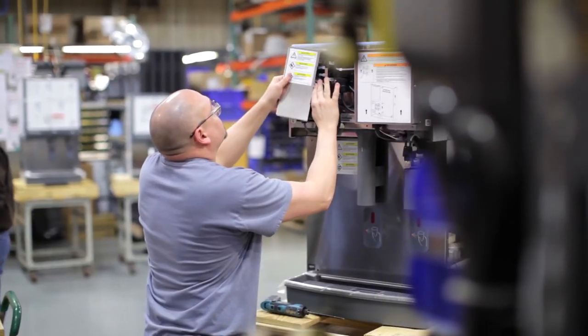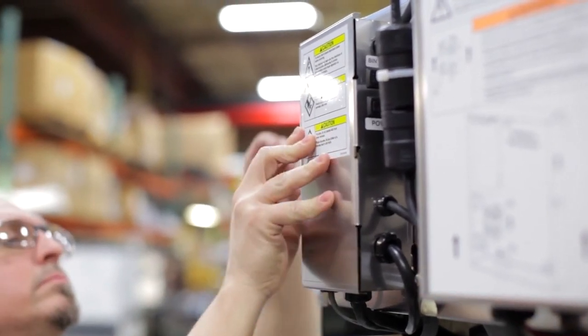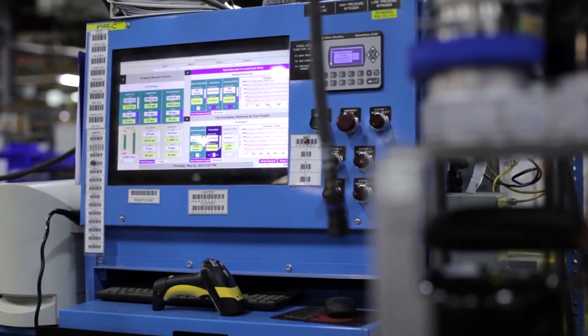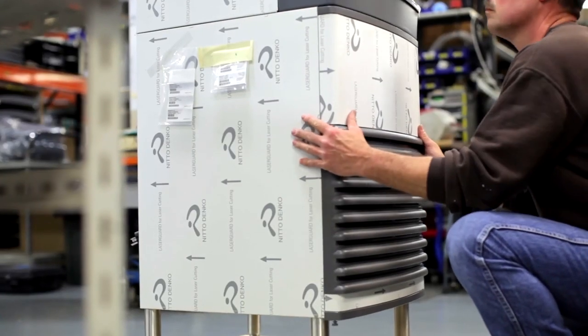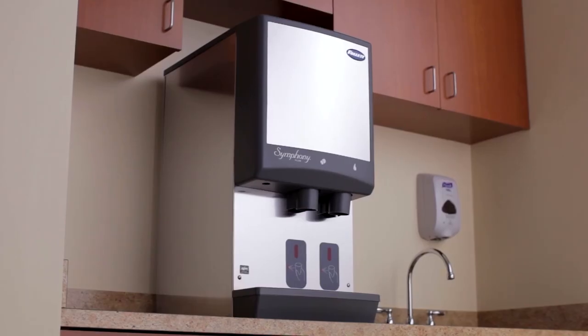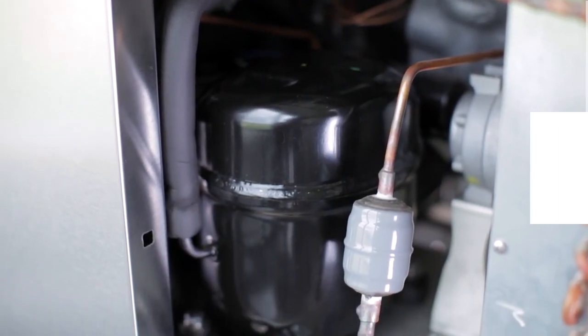Follett's commitment to quality performance is carefully managed for every aspect of our products, from design and testing to service and support. Our state-of-the-art manufacturing facility in Easton, Pennsylvania is continually updated with the latest equipment and processes. Symphony Plus units ship with the best warranty available: three-year parts and labor on the entire machine and five-year parts on the compressor.